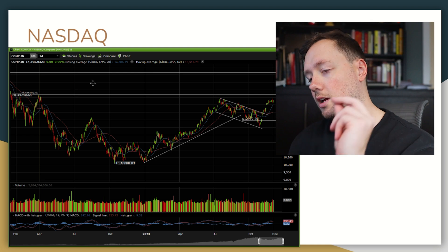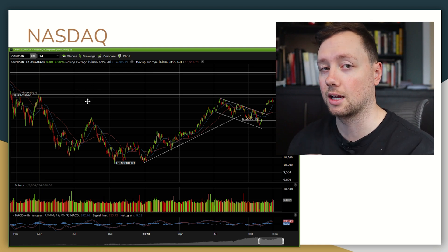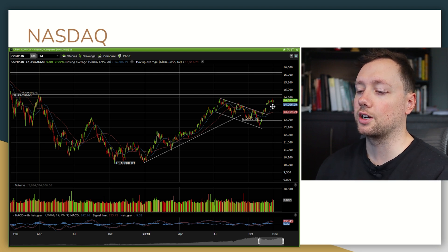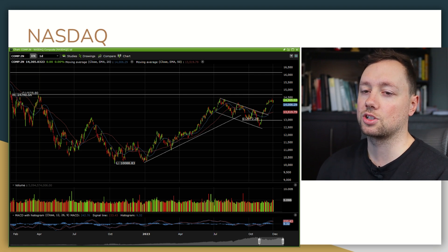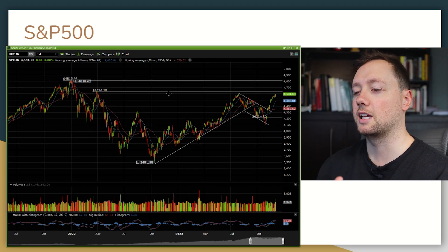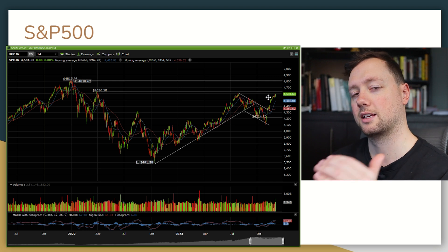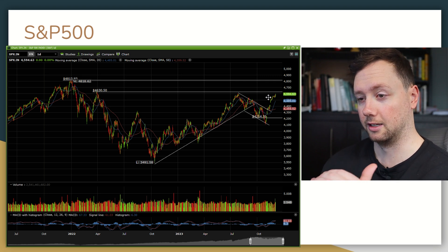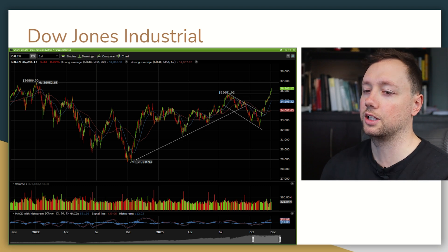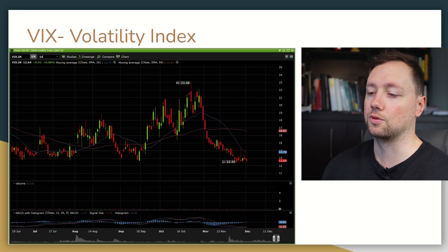Let's jump into the Nasdaq, the S&P 500, and the Dow Jones. With the Nasdaq we've had an amazing couple of weeks but we are starting to level off a little bit — we've got a crossover of the MACD and it looks like we're taking a small break as we approach previous highs. With the S&P 500 we don't really see that slowdown but we're definitely approaching previous highs and I'm expecting some resistance to kick in. With the Dow Jones we have just broken through previous resistance and we're basically going up to that previous high set at the end of last year.